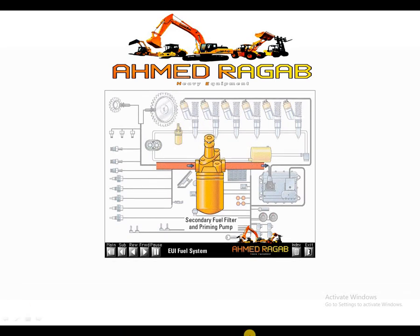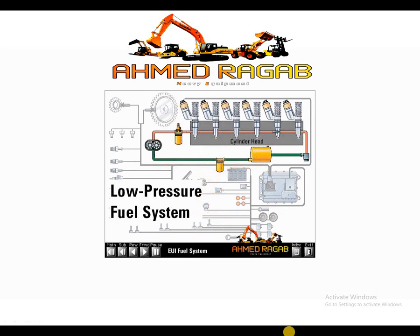The priming pump pushes fuel through the supply passage in the cylinder head and back to the tank. Fuel flows from the secondary fuel filter to the supply passage in the cylinder head. On the 3406E, the fuel supply passage is a drilled hole extending from the front to the back of the cylinder head. On the C10-C12, a manifold on the side of the engine supplies fuel to each injector and returns excess flow back to tank.